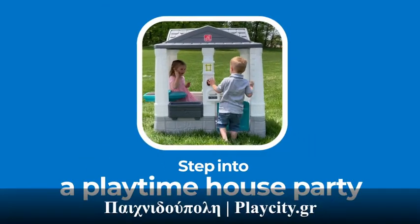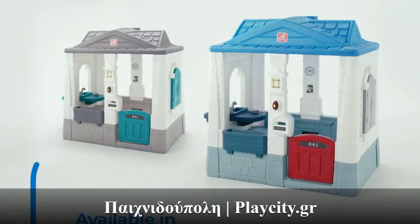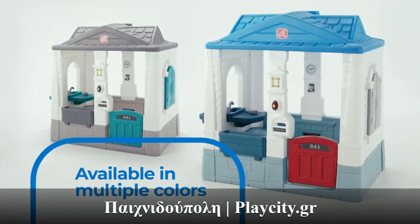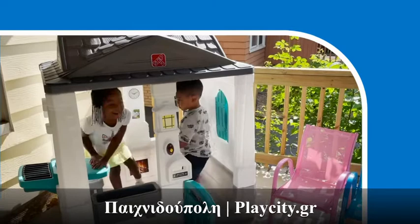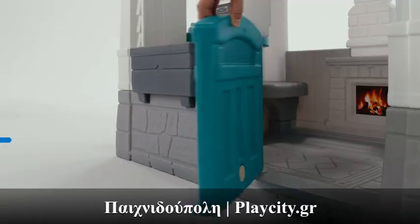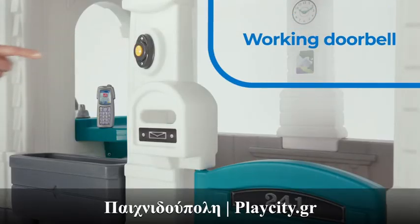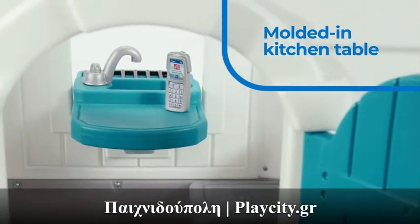Step into a playtime house party with the Neat and Tidy Cottage Home Style Edition. Available in multiple colors, this open concept playhouse allows for interactions at every turn, from shuttered windows and a Dutch style doorway with a working doorbell, to a spacious play space with a molded-in kitchen table.